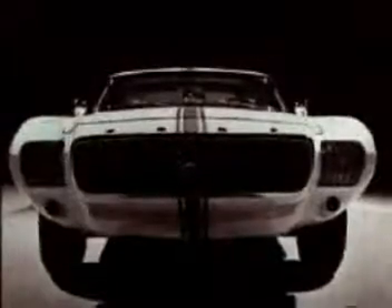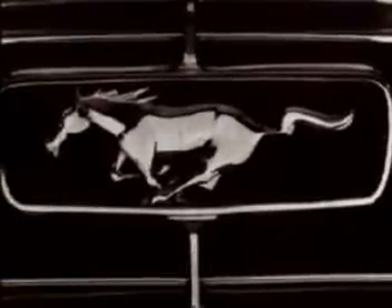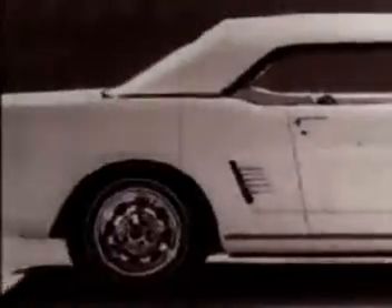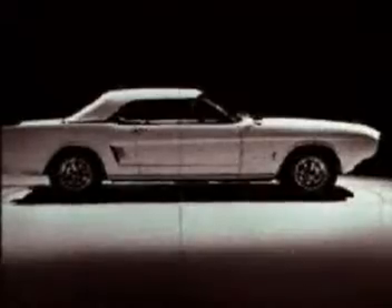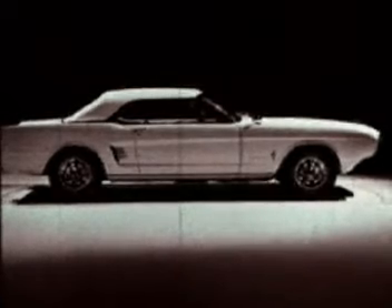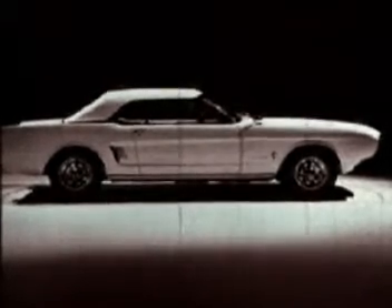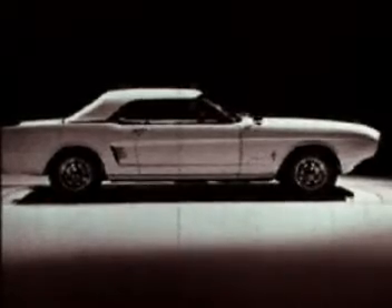Now outside, the unique grille, long hood, low top, and short rear deck. Sculptured side panels to lower the profile. Round wheel openings to emphasize the wheels and suggest power and performance.